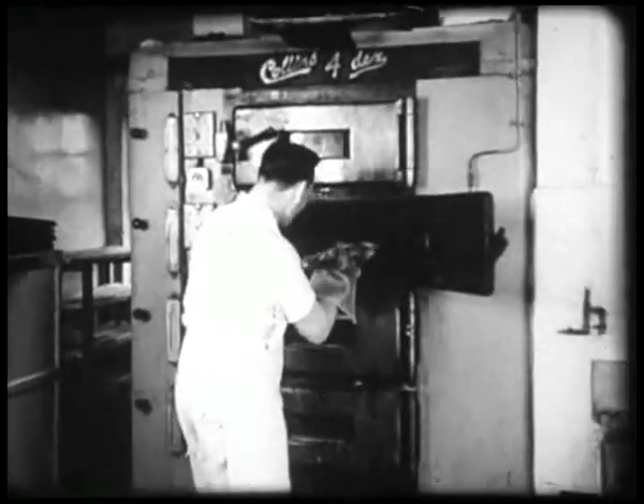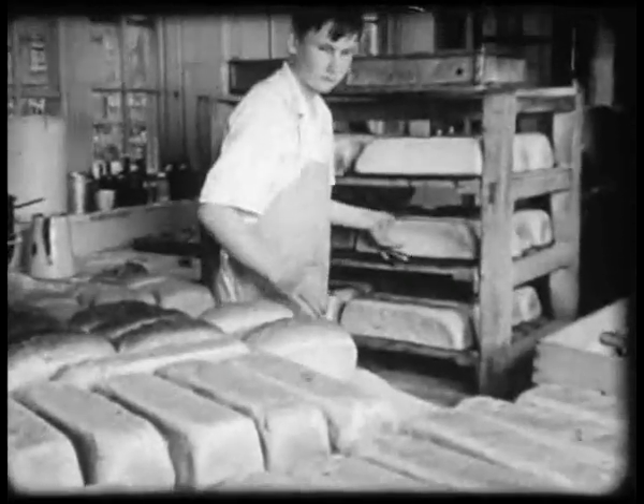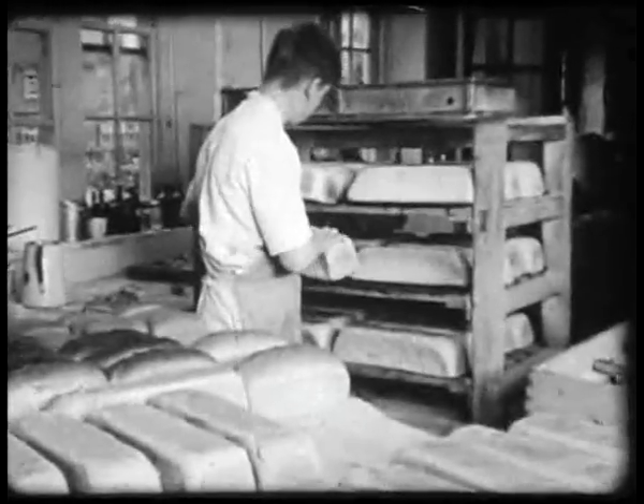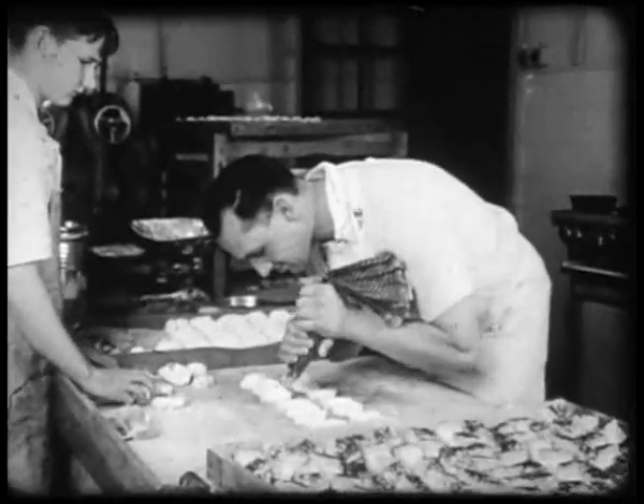The branch has its own bakery. The baker is an old boy of the home, and more than 150 loaves are baked here each day. The baker makes plenty of cakes as well, and care is taken that the food here is attractive as well as nourishing.